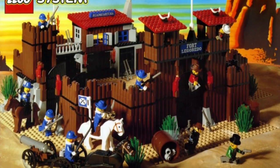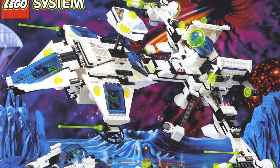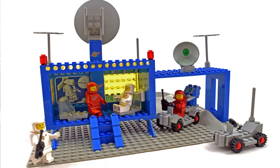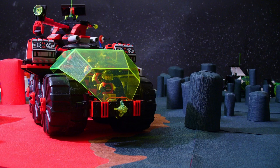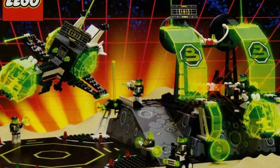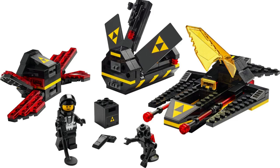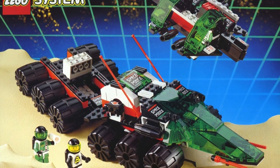My most nostalgic is probably going to be the Fort Legoredo or the Exploring Starship — both great models. My least popular opinion is probably my hot take on 80s versus 90s space. I know there are a lot of 80s space lovers out there and I like 80s space sets too, but my hot take is that the 90s space sets were generally better — Unitron, Blacktron, Exploriens, Spyrius — I think that's when LEGO Space really hit its height. Take a look at the new Blacktron set they just made — looks absolutely awesome.